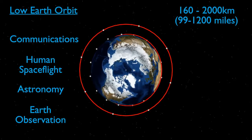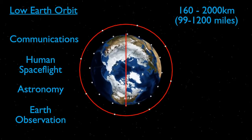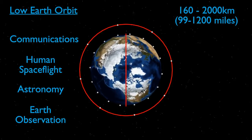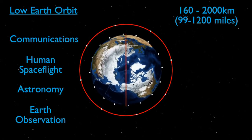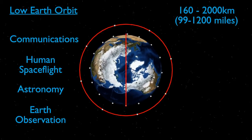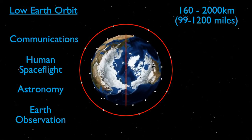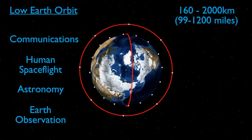Satellites do not all necessarily orbit in the same plane. Some satellites have a polar low Earth orbit, which provides large coverage as the Earth moves around below it. By angling the satellite correctly, it is possible to pass over the same area at the same local time each day, providing continuity in lighting from the Sun, helping to make differences in images more obvious.